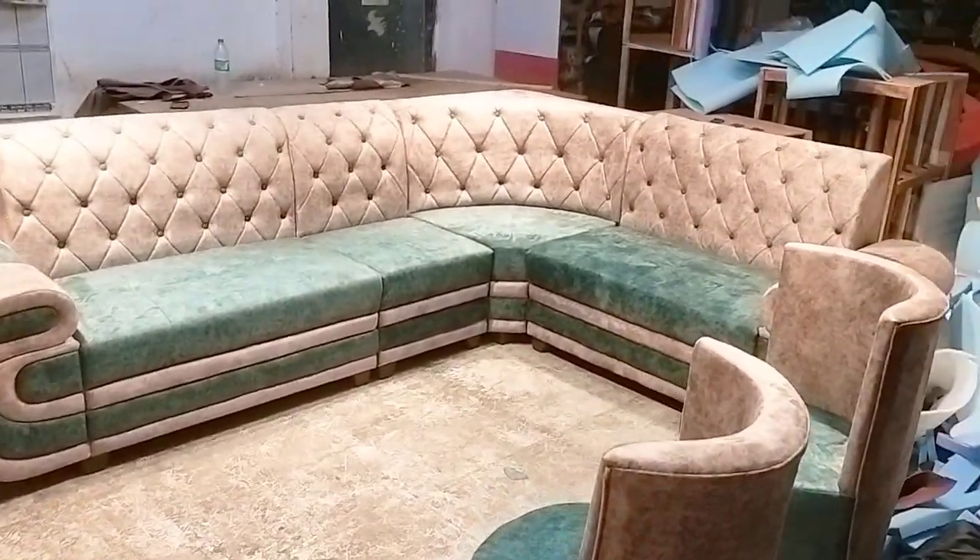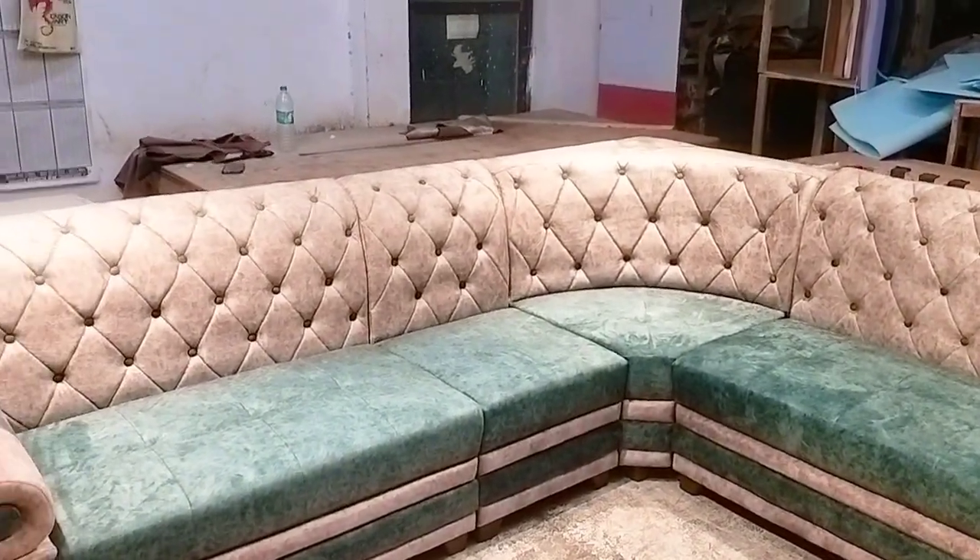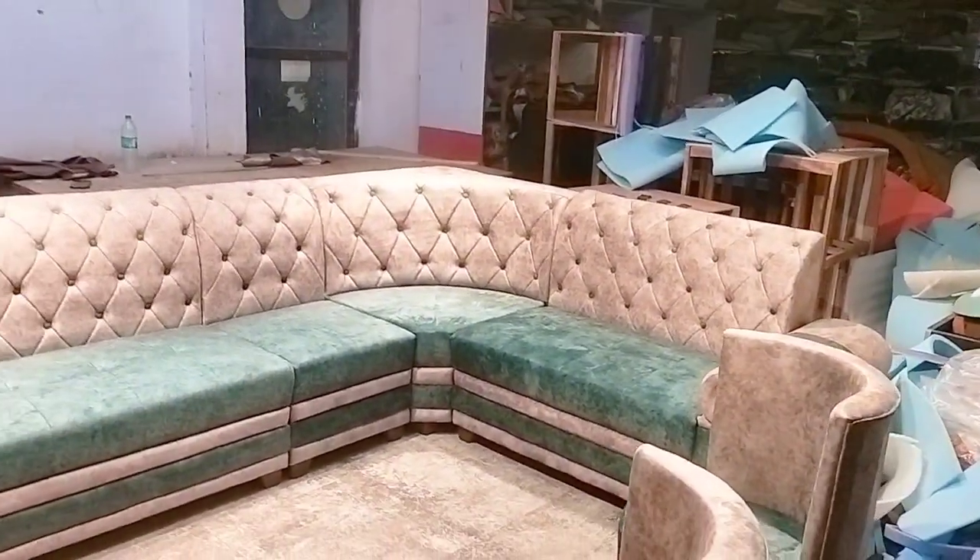We have used the 50 density foam, 12mm plier. The sofa is good.